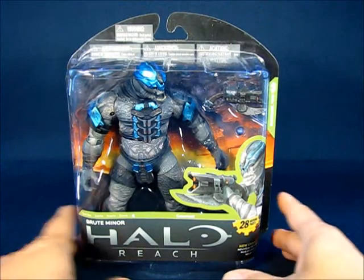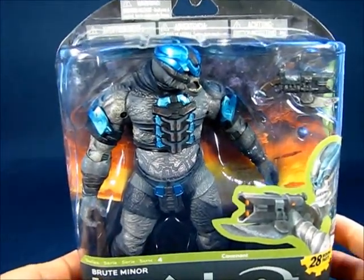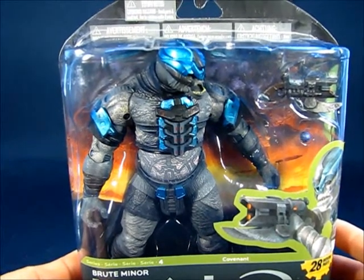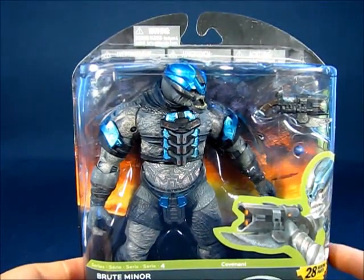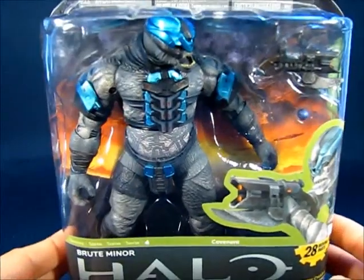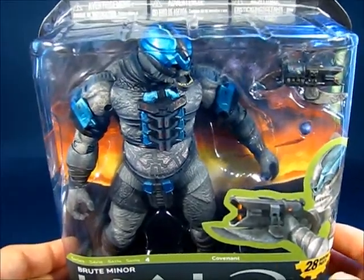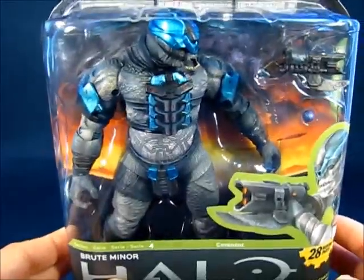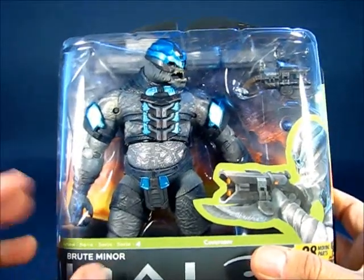Also some other Halo Reach stuff — I got this at a Walmart. This is a Brute Miner, which will make my 4th and probably final Brute Miner. I like to have complements of 4 for the lower ranks of the Covenant soldiers. So this is likely my last Brute Miner, and at Walmart it was selling for $12.